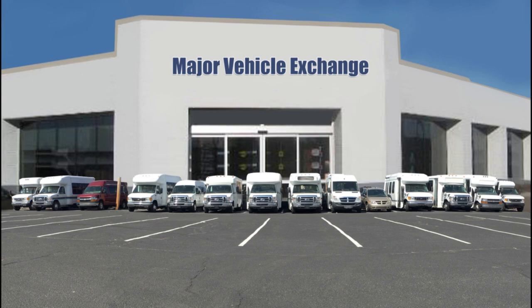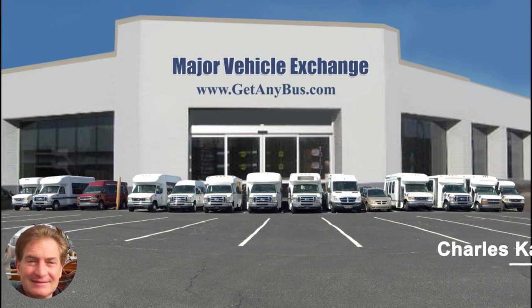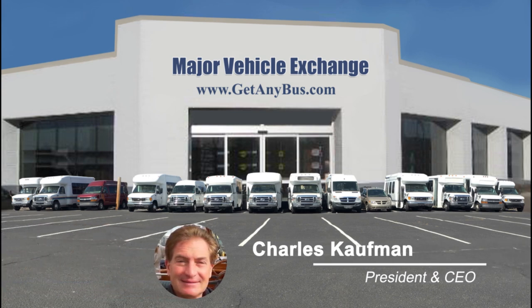For more information on our Chevy buses for sale on eBay, visit www.getanybus.com and call Charlie at 516-333-7483 today.